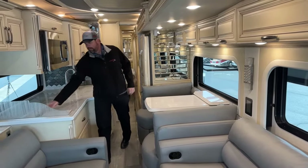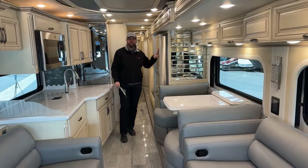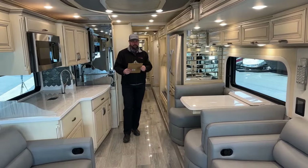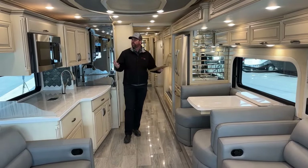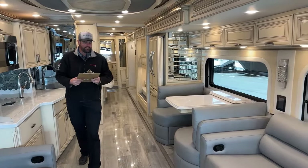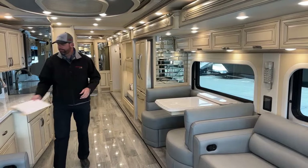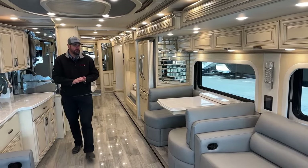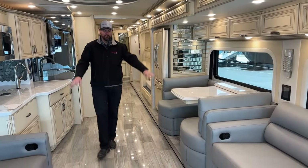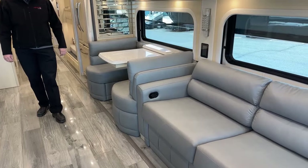The decor package on this one has the pearl glazed maple — it's kind of a matte finish, not high gloss at all. It looks really nice with the Aledo decor. It's got the gray furniture, and everything flows nicely. You can see it's got the booth dinette, and then we've got opposing sofas.